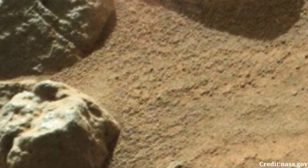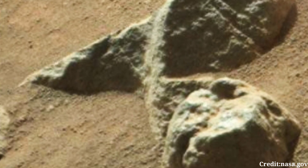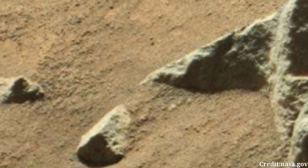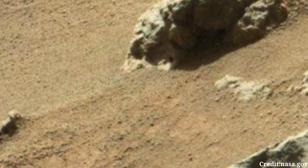The reddish hue of the soil, indicative of iron oxide — commonly referred to as rust — adds to the otherworldly ambiance of the scene. In the foreground, the rocky surface is strewn with various-sized pebbles, likely weathered by the harsh Martian elements over eons.